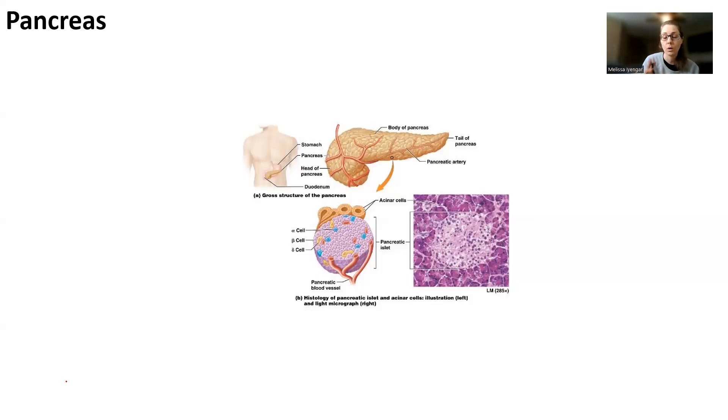The pancreas is going to make two hormones — it actually makes more, but we're just going to learn two. One of those hormones comes from alpha cells and one comes from beta cells. The beta cells make insulin. The alpha cells make glucagon. Both of these help us regulate blood sugar levels — they target specific parts of the body to make sure blood sugar levels remain normal. Nothing else does, just these two hormones.